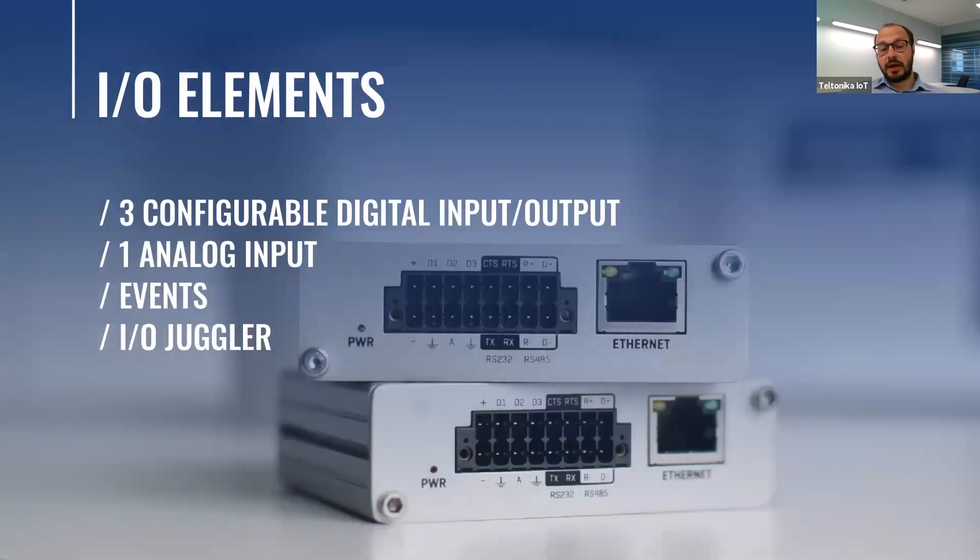With two SIM cards you can reach maximum reliability, ensuring your internet will not be lost. You can configure the device to change SIM card depending on signal strength, for example. Another hardware feature is multiple configurable digital inputs and outputs, which gives you the possibility to trigger an event by SMS or email, and one analog input for opening a barrier. IO juggler means you can set certain IO element conditions to trigger an event — for example, when condition X occurs, it opens a barrier.